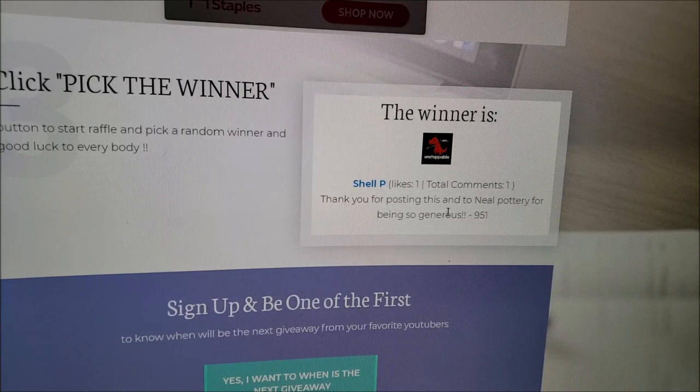Thank you once again to Neal Pottery for the incredibly generous coupon and giveaway. I have loved working with you and I look forward to doing business with you in the future. I hope that everyone enjoys their bread baker pots as much as I do mine. I know quite a few of you put in orders. And until next time, be safe.